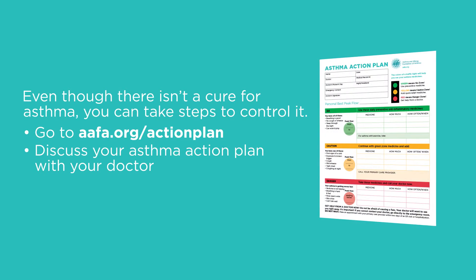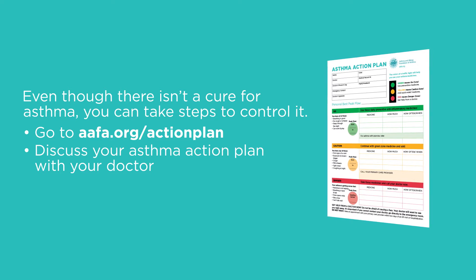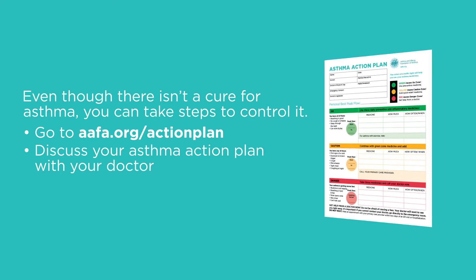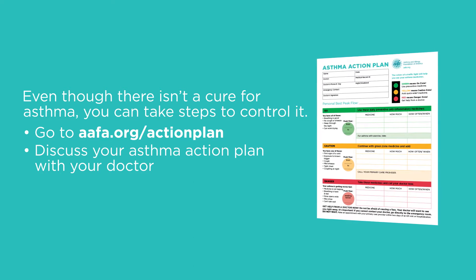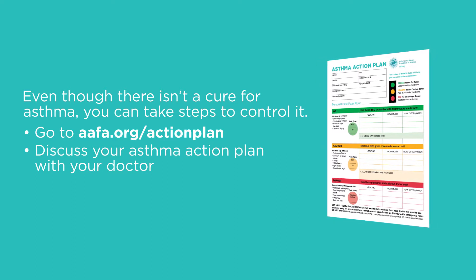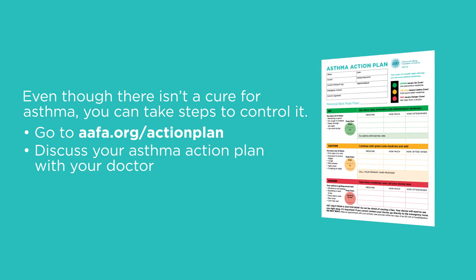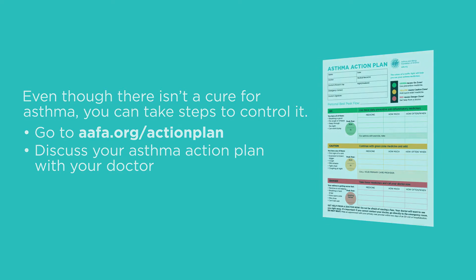Even though there isn't a cure for asthma, you can take steps to control it. Regularly discussing and updating your asthma action plan with your healthcare provider ensures that you're taking quick relief or long-term controller medicines at the doses and times best for you. If you don't have an asthma action plan, download one by going to AAFA.org. Take it to the next healthcare provider appointment to work on it together.